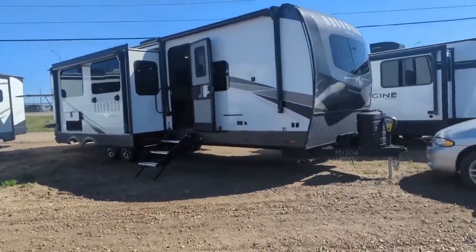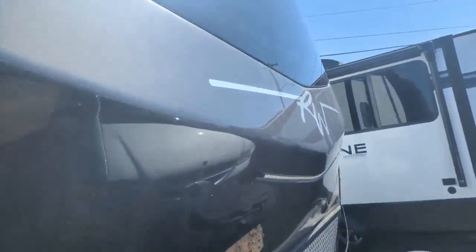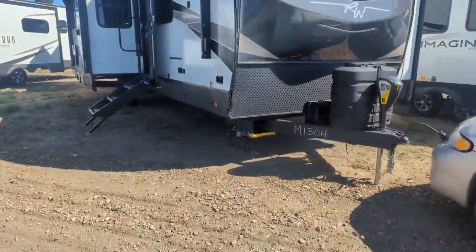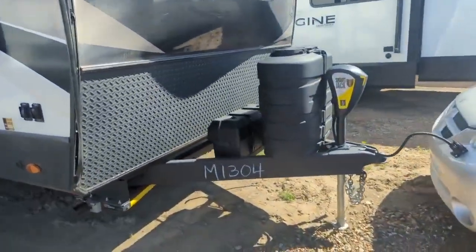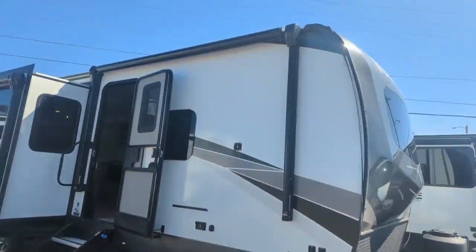Right at the front you've got a fiberglass front cap with a front windshield — classic Rockwood, they do that on most of their models. You've got a power front tongue jack as well as power jacks all the way around, two 30-pound propane tanks, and a dual battery box up front. It does have some rock guard as well.